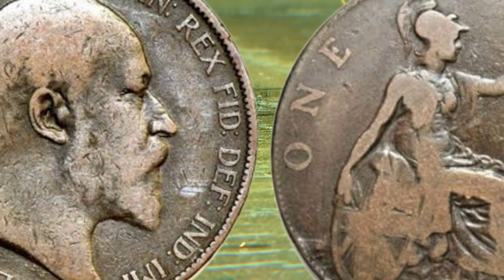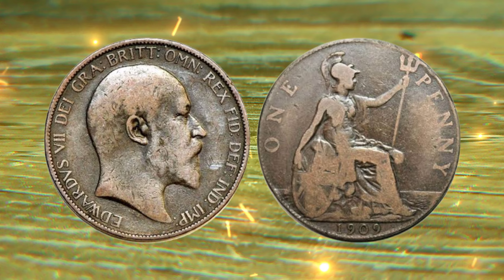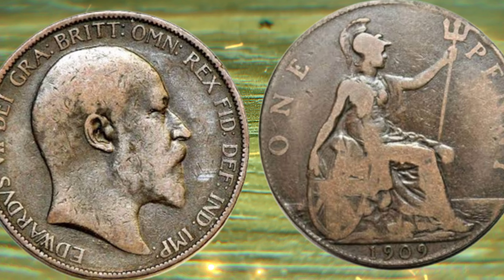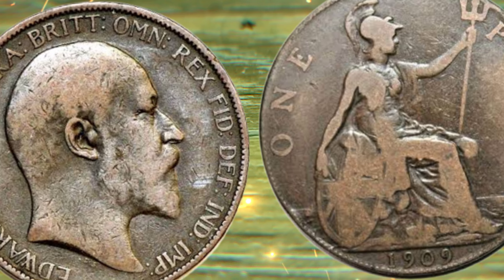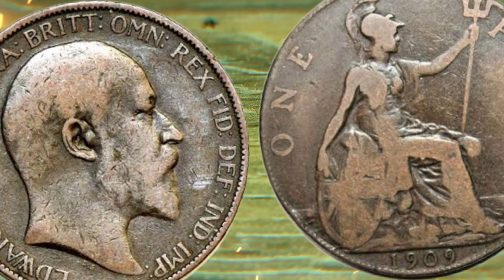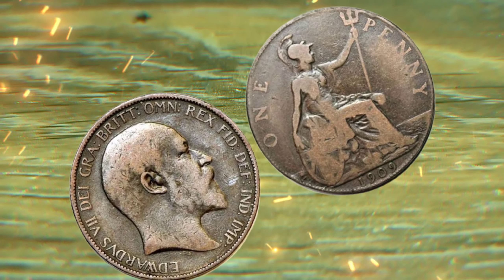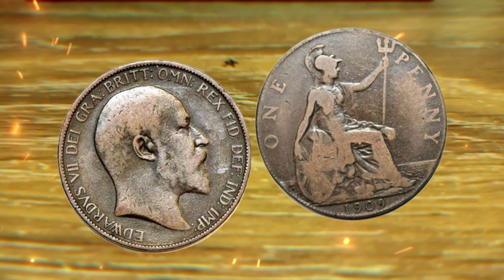Believe it or not, not all 1909 one penny coins are created equal. There are two main varieties: the VDB and the S-Mint mark. The VDB variety, with the initials of the designer on the reverse, is particularly valuable due to its limited mintage. Similarly, coins minted in San Francisco, the S-Mint mark, are also highly prized by collectors.